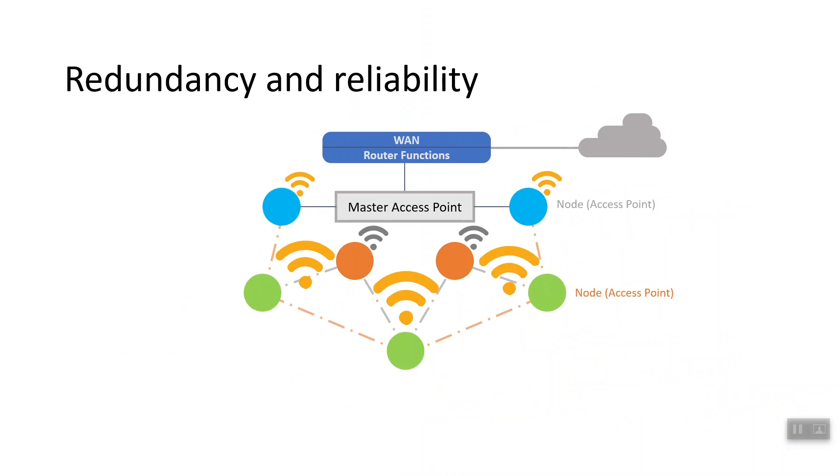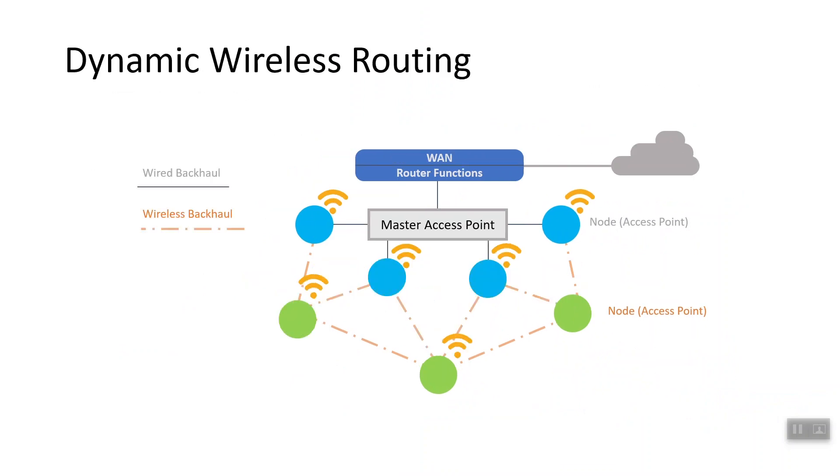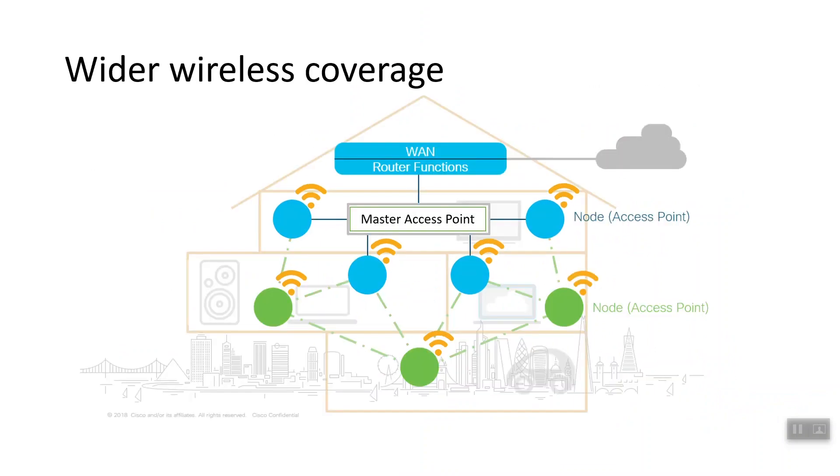This also applies to a wireless network, as a wireless signal can take multiple routes to reach its destination. Traditional wireless networks try to avoid cross-coverage of access points to avoid unnecessary installation. However, wireless mesh networks benefit from having multiple nodes available, and wireless mesh deployment allows for a device to have multiple points of access should one fail.